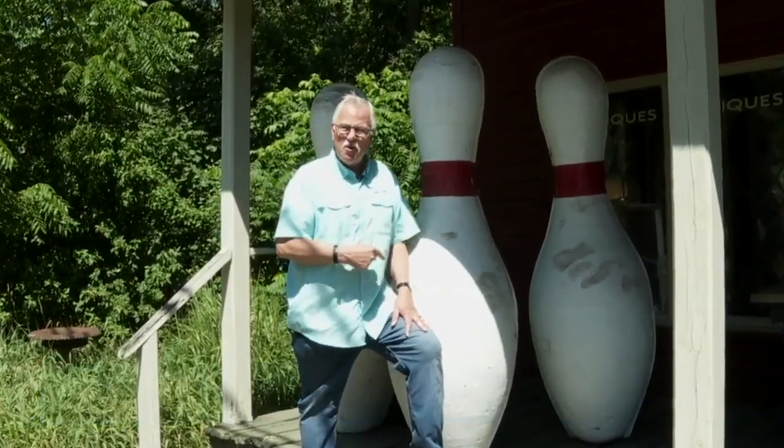And no, they are not for sale. If these are the pins, I wonder what the bowling ball looks like.